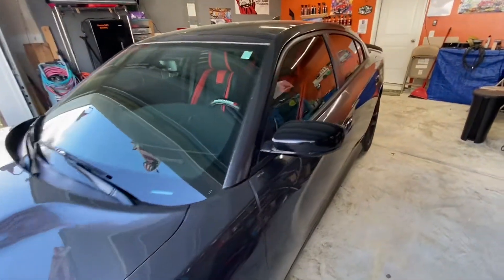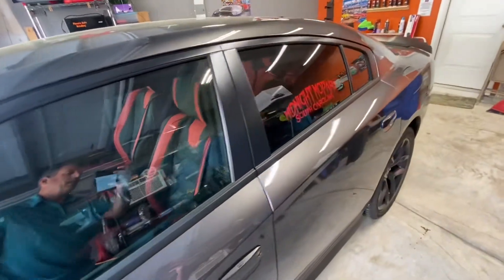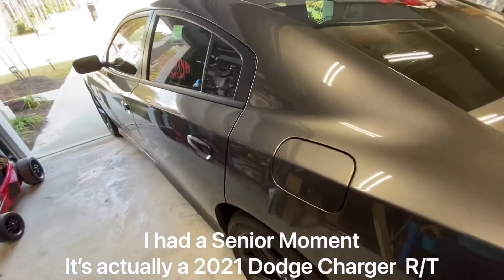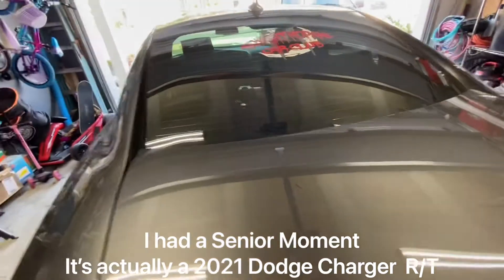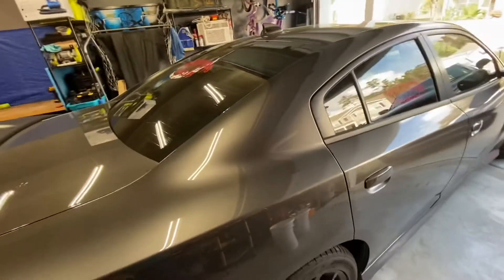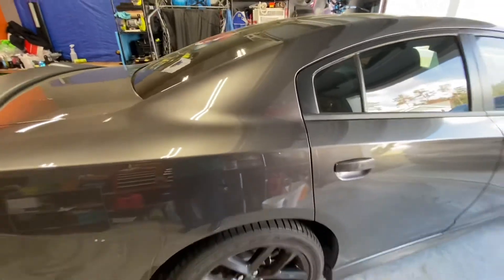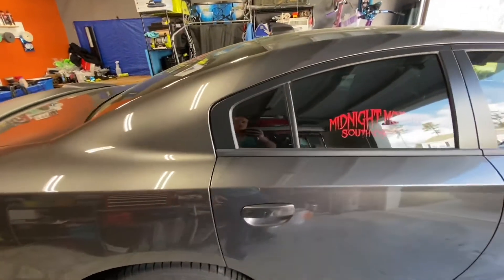All right, everybody, this is James with Phoenix Auto Detailing. It's a beautiful day here in Somerville, South Carolina, and we have not done a non-detailing video in quite some time. So today we have Rebecca's 2020 Dodge Charger in the garage here. She just got her rear louvers for the rear windows, and once she gets done getting cleaned up and changed, we're going to install these louvers together.